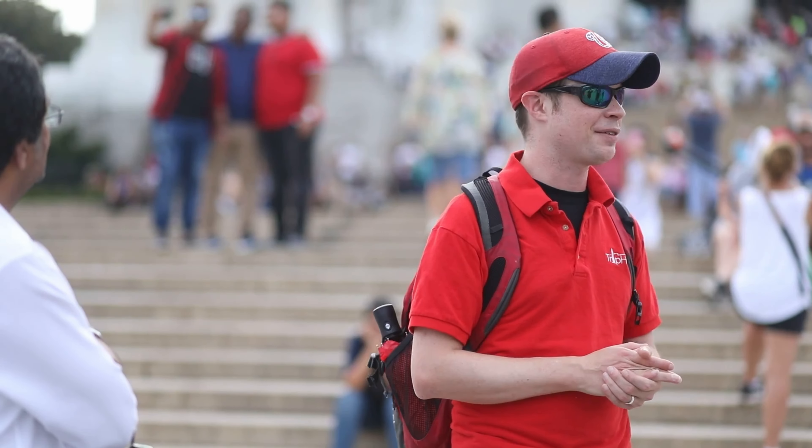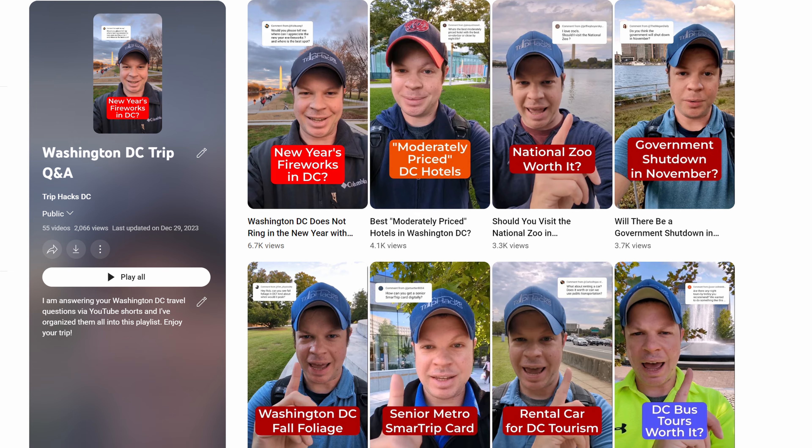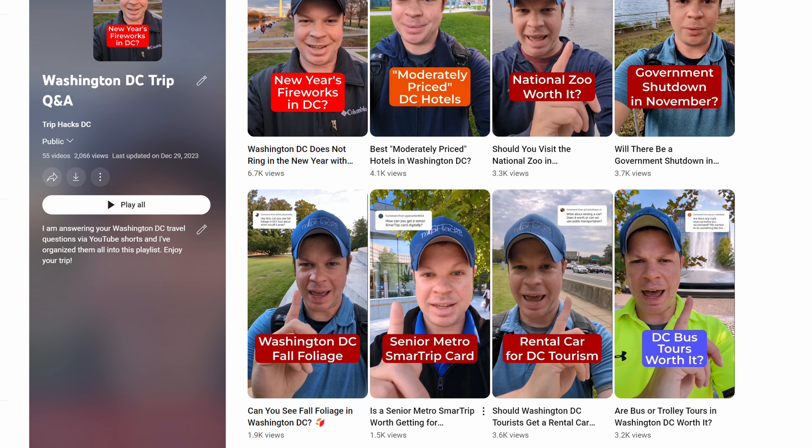By the way, if you're new around here, my name is Rob. I'm a tour guide and founder of Trip Hacks DC Tours. On this channel, I share my best tips, tricks, and travel hacks for visitors who want to explore Washington, D.C. I'm curious to know, are you planning a visit in 2024? This month, I'm going to be restarting my Q&A series here on YouTube. So if you have a question about your trip that I haven't yet answered, go ahead and leave it as a comment on this video, or any video, and I might make a YouTube short in response. Make sure you're subscribed to the channel if you aren't already, so you don't miss that.